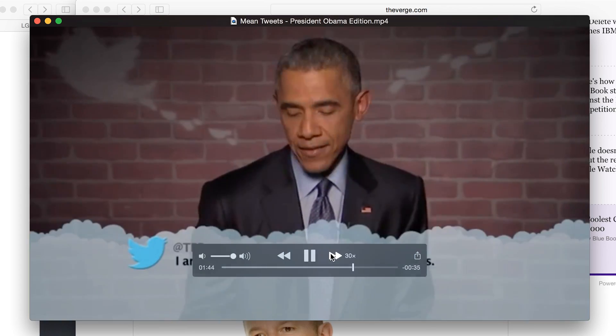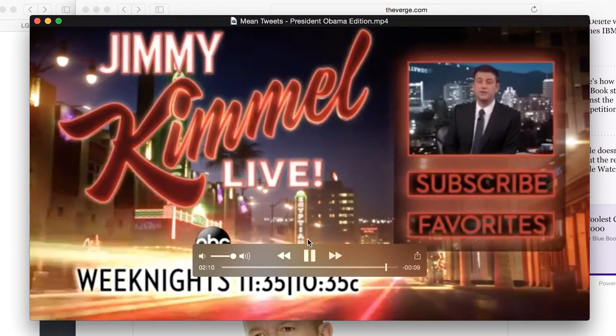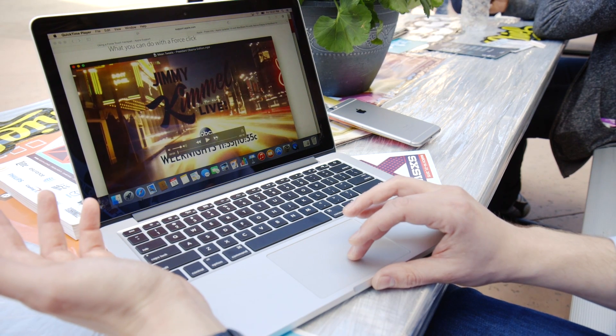That will speed through at different speeds depending on how hard you press down. This takes a while to get used to because you can really jam all the way down to the bottom if you're not careful. But if you're sitting down and have a nice light touch, you can actually adjust your scrubbing speed relatively easily. It's pretty neat.